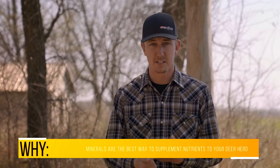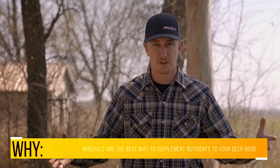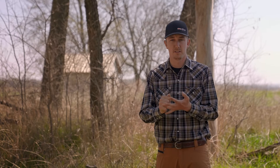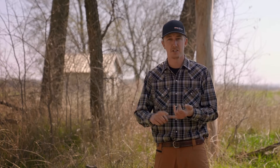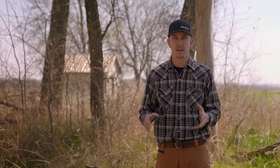Bucks have shed their antlers and they're starting antler development for this coming season. We're gonna be getting into heat stress during the hot summer days. Does are gonna be dropping fawns here in a month, maybe a little more. So it's really important to have those does in great condition for when those fawns come — in regards to lactation and getting the fawns off to a great start.